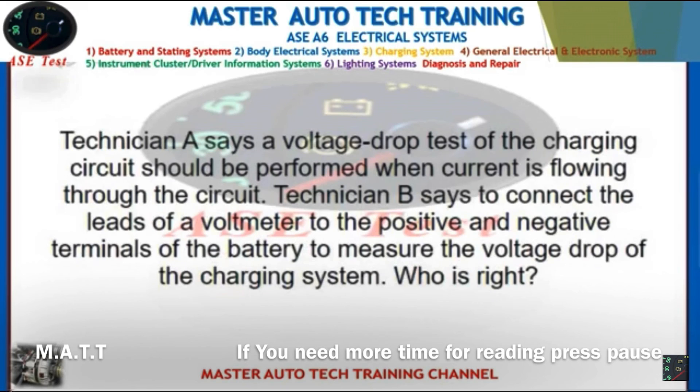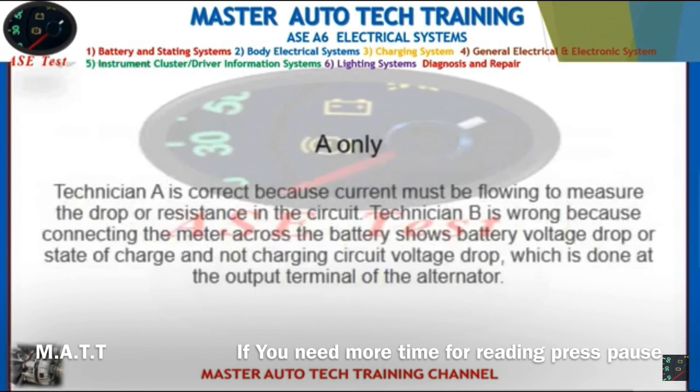Front: Technician A says a voltage drop test of the charging circuit should be performed when current is flowing through the circuit. Technician B says to connect the leads of a voltmeter to the positive and negative terminals of the battery to measure the voltage drop of the charging system. Who is right? Back: A only. Technician A is correct because current must be flowing to measure the drop or resistance in the circuit. Technician B is wrong because connecting the meter across the battery shows battery voltage drop or state of charge, not charging circuit voltage drop — which is measured at the output terminal of the alternator.